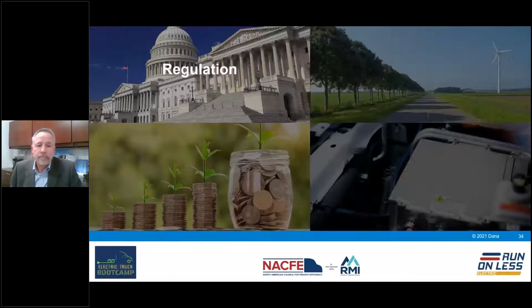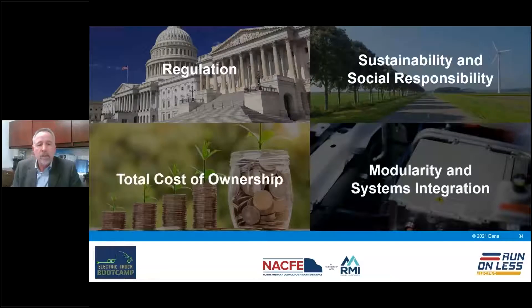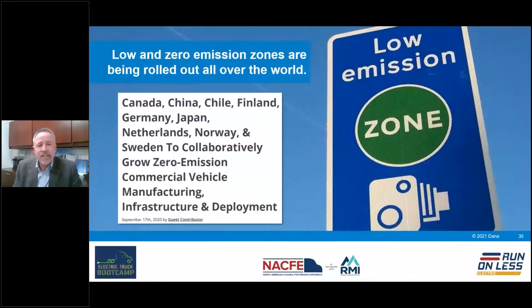Looking at clean city initiatives and low or zero emission zones, 17 countries have targeted net zero vehicle emissions by 2050. Outside of the U.S. environment, we're also seeing a lot of interest in electrifying vehicles to clean the air.